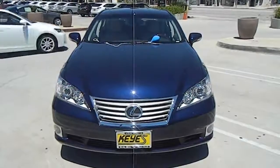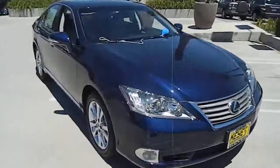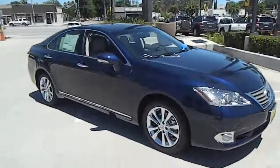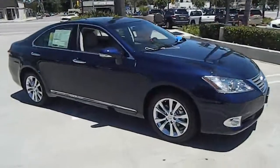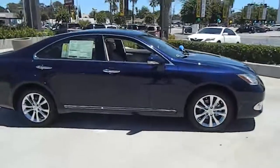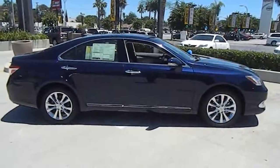2012 ES. Lexus has sold the ES family of vehicles since 1989 as its mid-sized luxury sedan line. The ES series has become the best-selling sedan for Lexus, known for its emphasis on interior amenities, and is priced below $40,000.